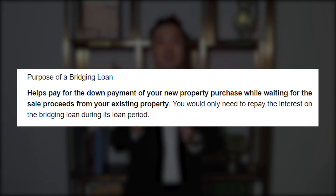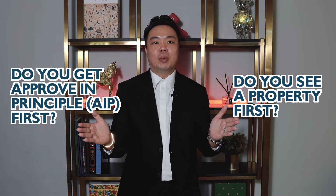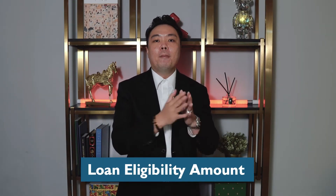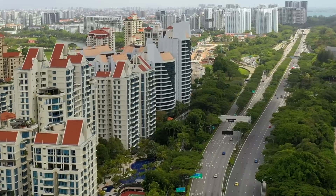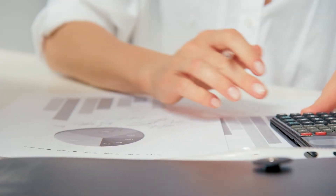So if you are a first-time private property buyer, what are the things you want to take note of? Number one: should you view a property first, or get an Approval in Principle (AIP) first? Our recommendation will always be to get an AIP first. Why? Because you need to determine your loan eligibility amount before you start shopping in the property market, so you know what purchase price or quantum you are looking at and whether your income is sufficient to support the purchase.